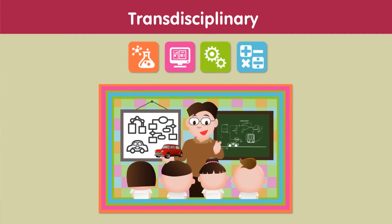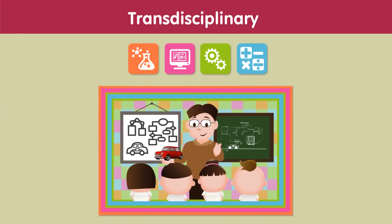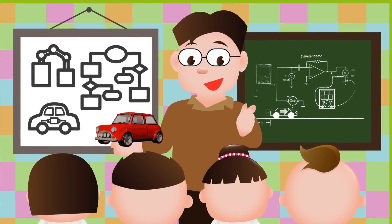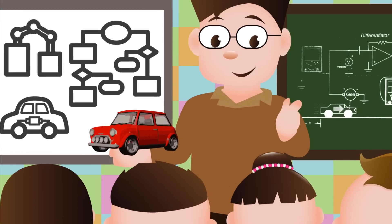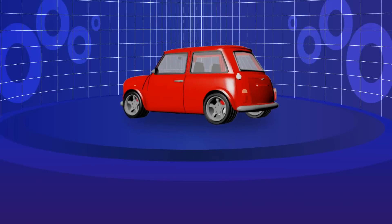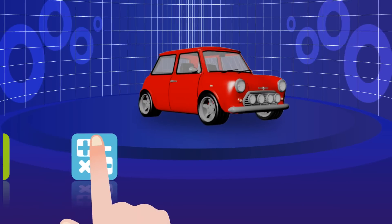Fourth, transdisciplinary integration: aside from acquiring proficiency in all four subjects, students will have opportunities to apply their knowledge and skills to real-life problem-solving as well as create their own learning experience. Let's look at a practical example of a STEM education approach in which students develop an electric toy car.